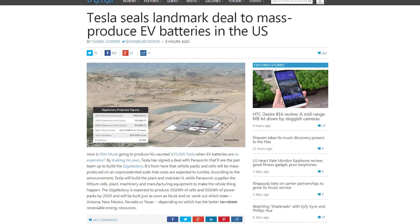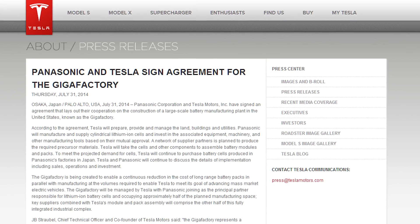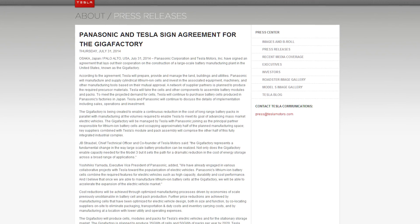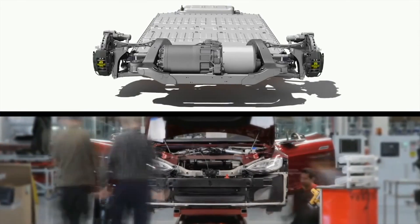Elon Musk wants to make EV cars priced at $35,000. In order to do so, Tesla will be building a battery Gigafactory. Tesla will be partnering up with Panasonic to build the Gigafactory to mass-produce more batteries at an extraordinary rate, so much so that the price for EV battery packs will drop significantly. Tesla will build the factory and Panasonic will be supplying the materials and equipment.